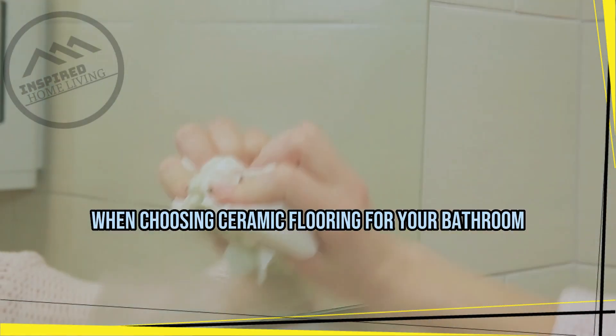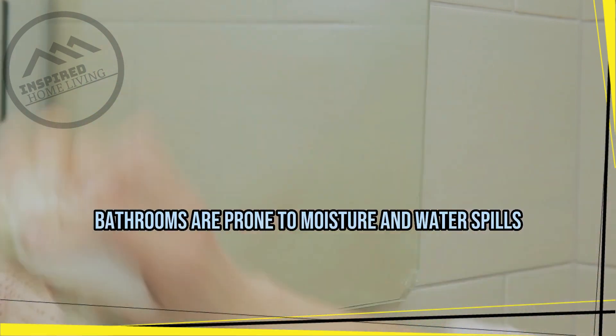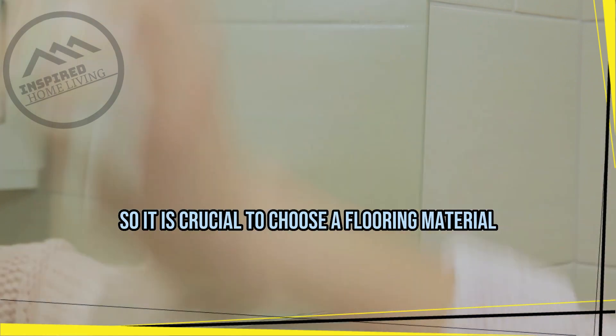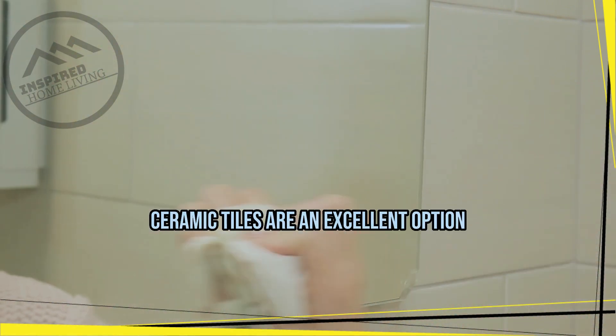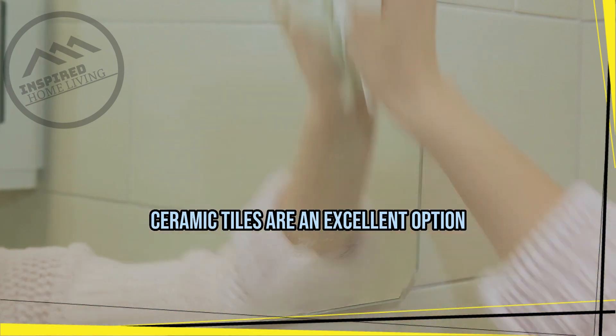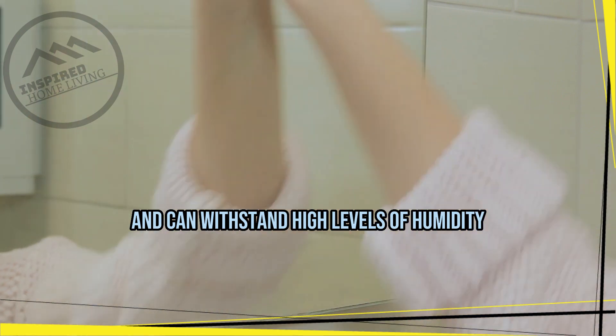Water resistance: bathrooms are prone to moisture and water spills, so it is crucial to choose a flooring material that is water resistant. Ceramic tiles are an excellent option for bathroom flooring because they are water resistant and can withstand high levels of humidity.